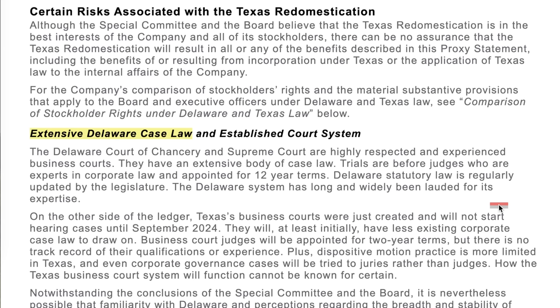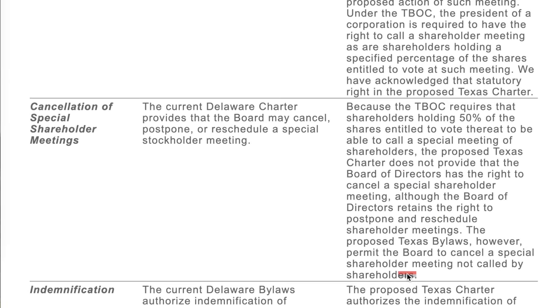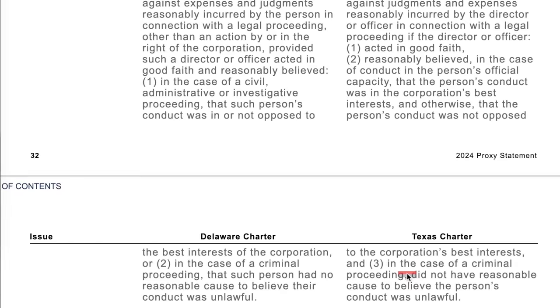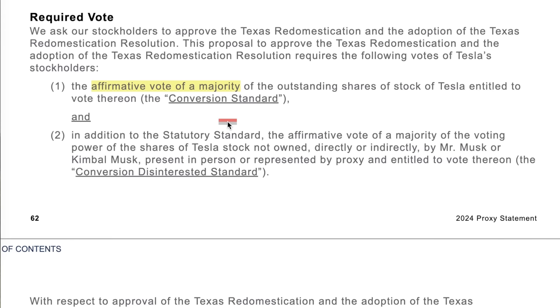One main risk with Tesla moving to Texas was Delaware having much more extensive case law, as Texas's business courts were just created and won't start hearing cases until September 2024. But these Texas courts can always lean on established precedent in Delaware. They also laid out a chart going on for pages comparing the differences between Delaware and Texas law. For this reincorporation to be approved, they'll be looking for the affirmative vote of a simple majority of the outstanding shares.